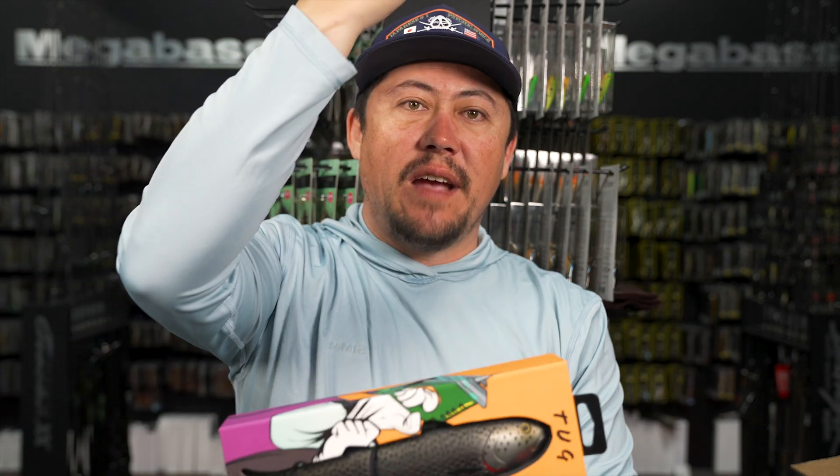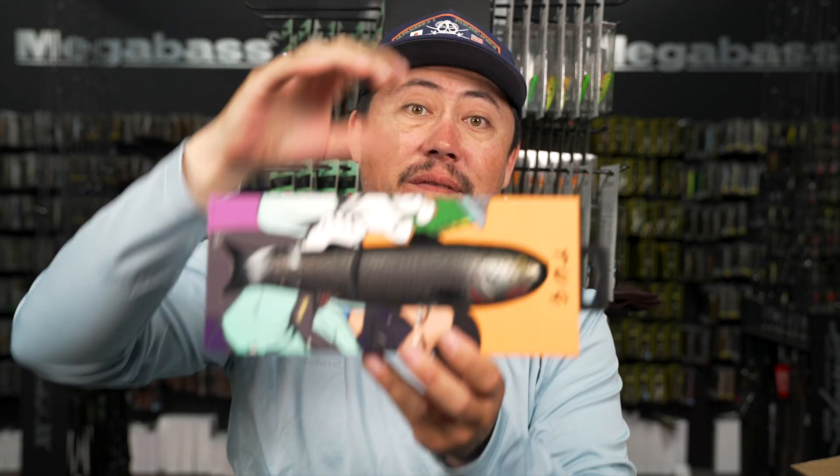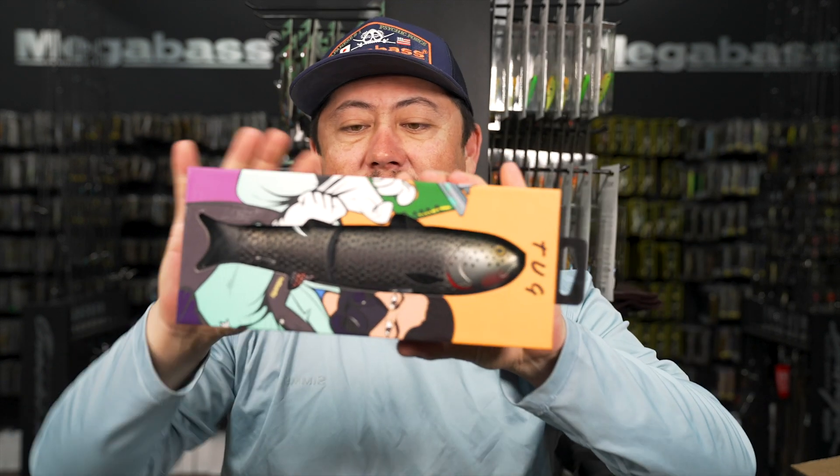It has a weight system in the front connected to a spring. When you twitch your line, it walks like a walking bait or glide bait. When you pop it, that spring hits it and drives the bait up - it looks like it's plucking bait fish off the top of the water - like porpoising.